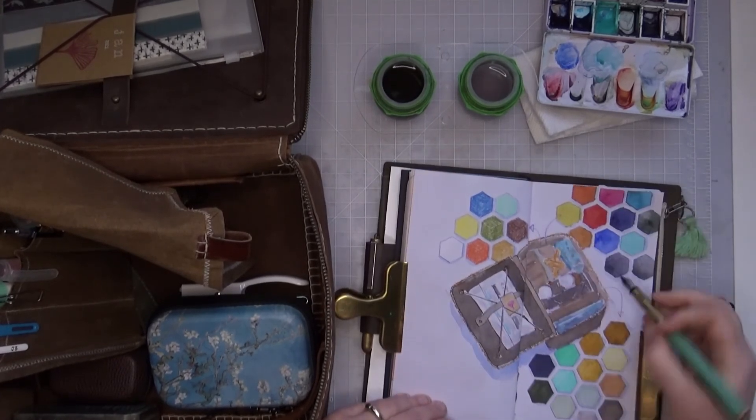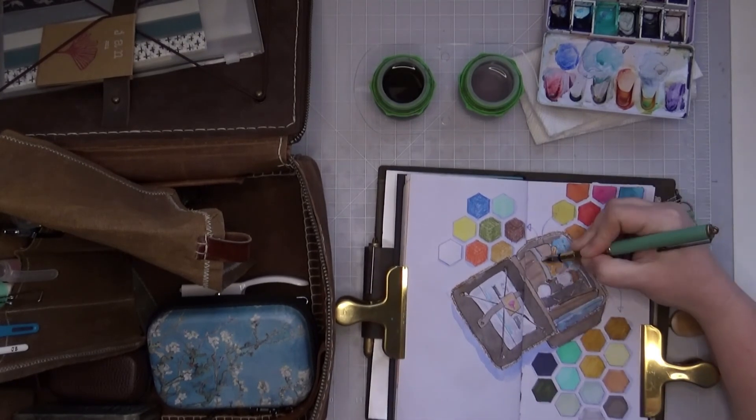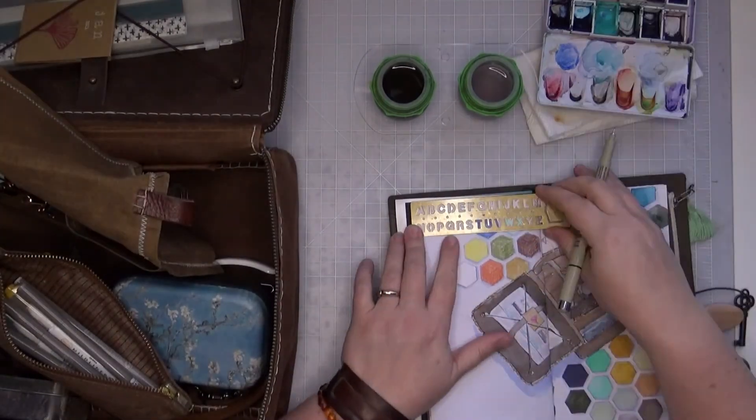I am super stoked to start using this pouch, to use everything up, and to discover some new creative ideas using just these things for the next month. If you are thinking about taking the couch bag challenge, leave me a comment and let me know what you're putting in your bag — I would love to hear from you. Thanks so much for watching!